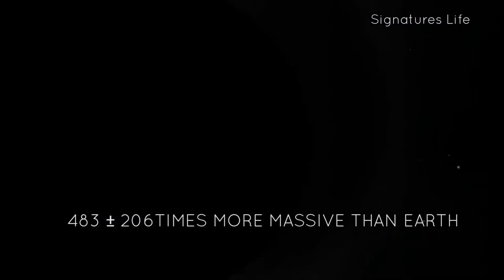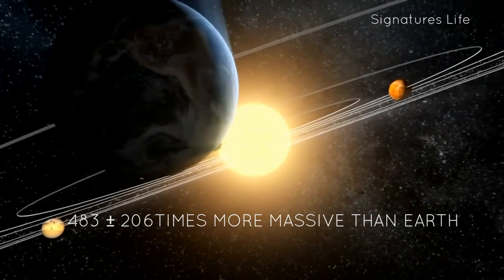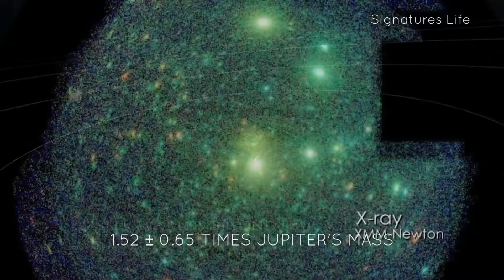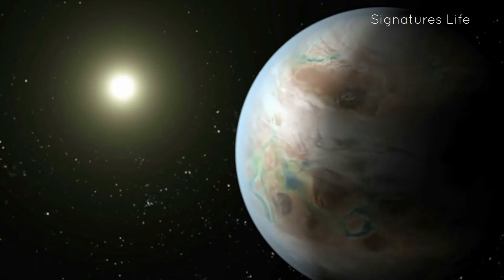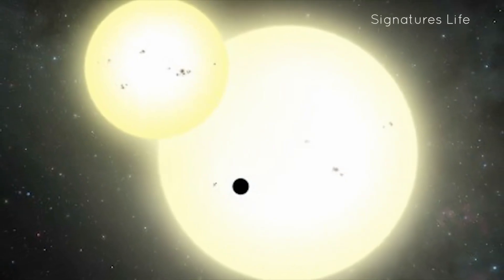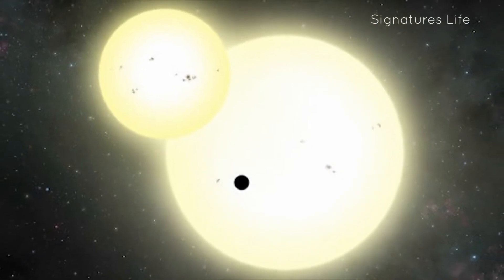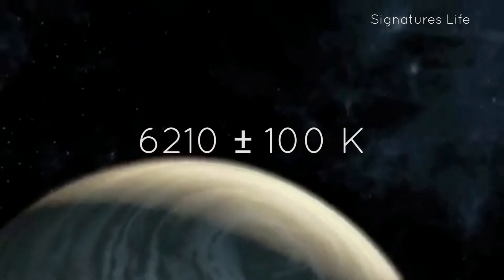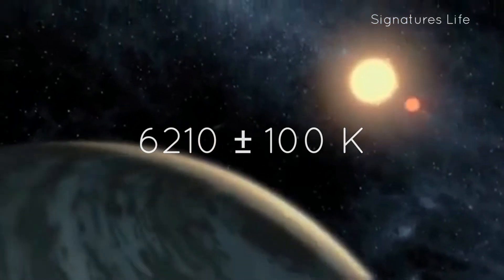It is 483 plus or minus 206 times more massive than Earth and 1.52 plus or minus 0.65 times Jupiter's mass. The star system Kepler-1647 is a binary star, with the primary star having a mass of 1.02, a radius of 1.79, and a surface temperature of 6,210 plus or minus 100 Kelvin.